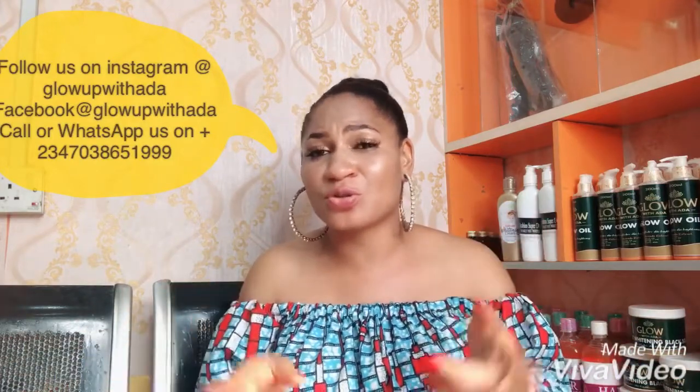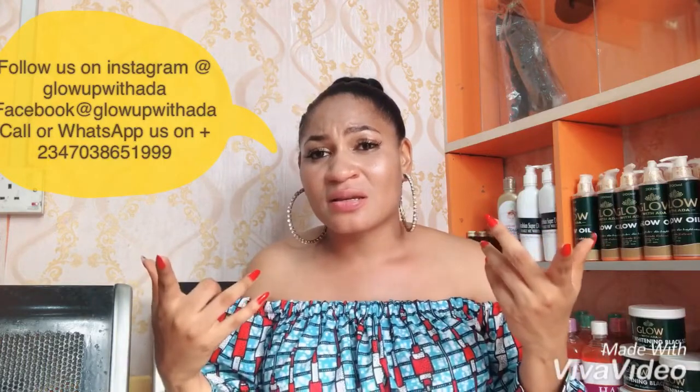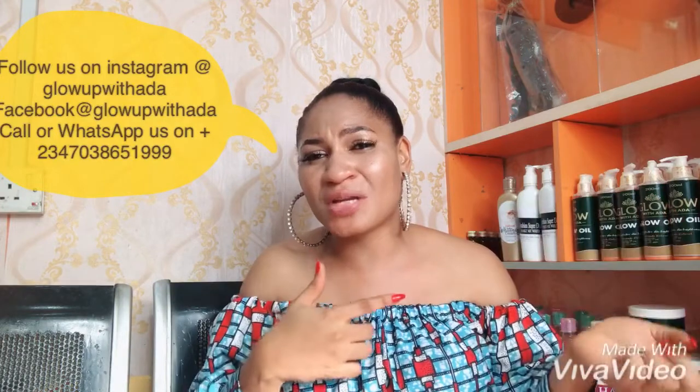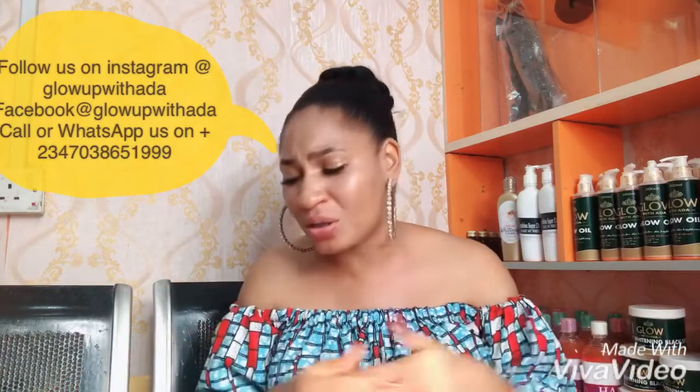If you're new to my channel, don't forget to subscribe and give us your thumbs up. If you're using kojic acid, please don't forget to use your sunscreen. And if you have damaged skin, don't expose your skin — don't use kojic acid on already damaged skin, because kojic acid is a very strong whitening powder.